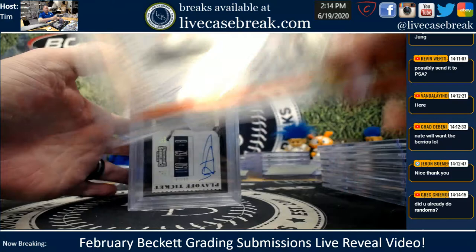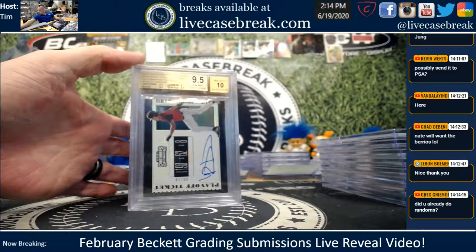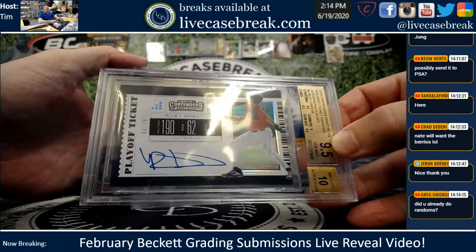Great subs on the Rice, otherwise all around. Did all the randoms, Greg. You got the NL West and the 14 Bowman Crone.